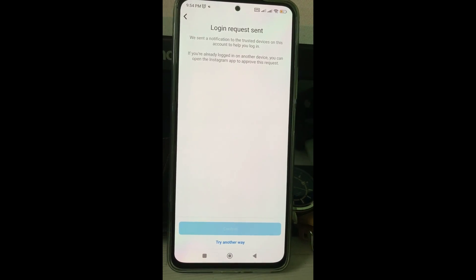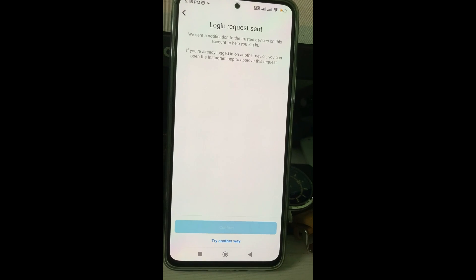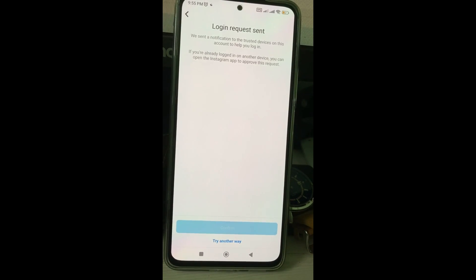Hello guys, welcome back to my YouTube channel THETA BOX. Today I got the following error notification while trying to login to my Instagram account.